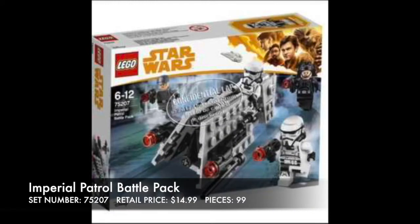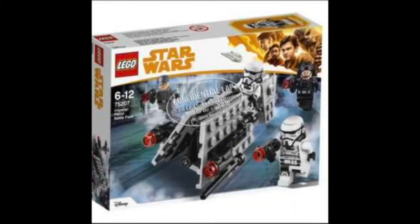Starting off with Solo, we have the Imperial Patrol Battle Pack. I think it is a perfect troop builder — this is actually something worth troop building. It has an Imperial Officer, two new Stormtrooper designs, and an Imperial Navy Commander. Perfect for building your own empire.